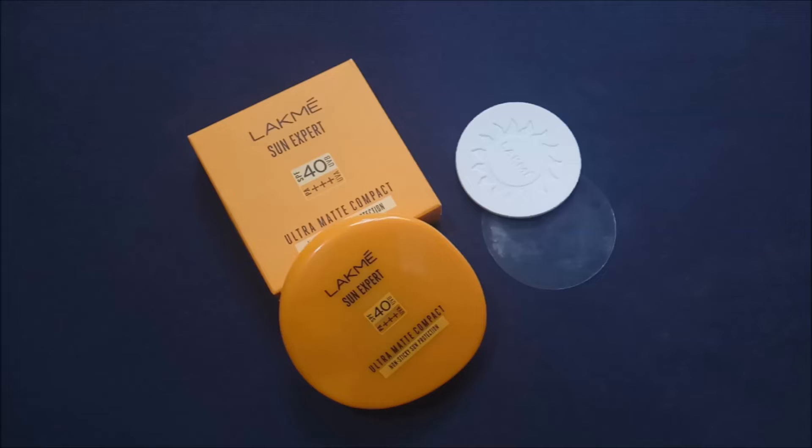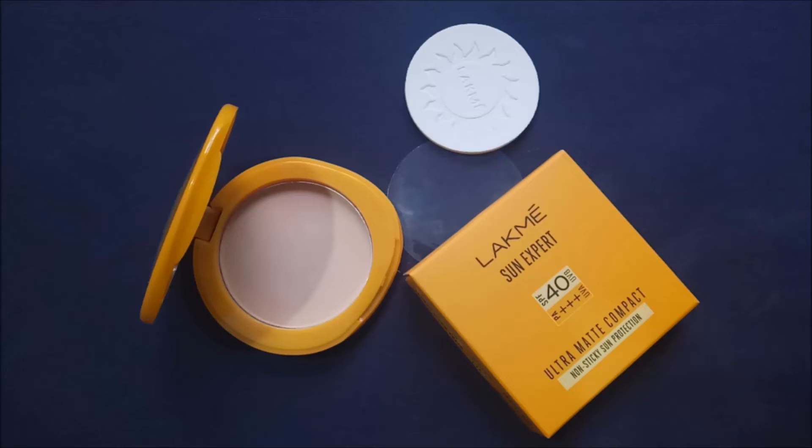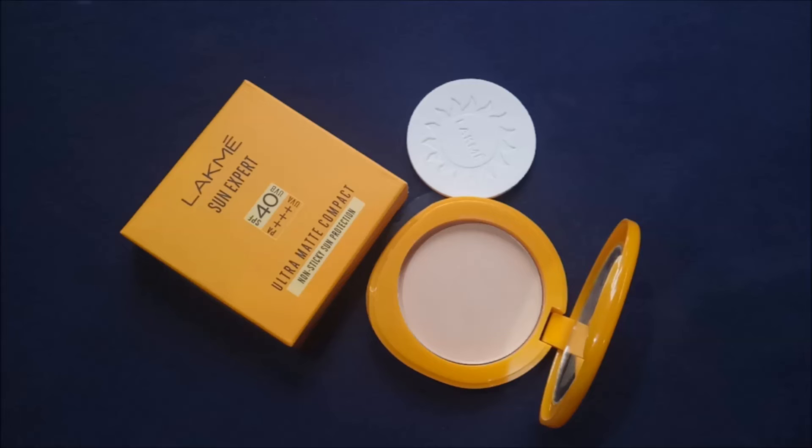This is a good compact for daily usage as it has sunscreen in it. It provides light coverage, which is nice for regular everyday looks, but it cannot hide spots or pigmentation. It feels smooth on the skin and blends well with a brush, beauty blender, or sponge. If you have dry skin, apply moisturizer before makeup. For oily skin, concentrate on the T-zone. It stays for about four to five hours, keeping the skin shine-free, and you can reapply as needed.